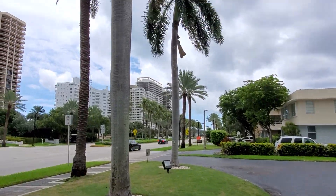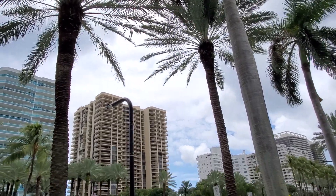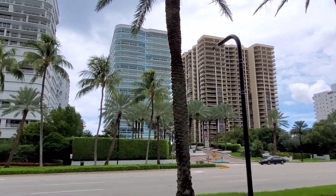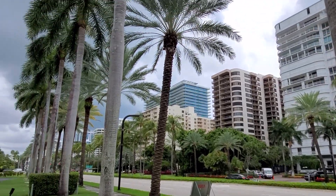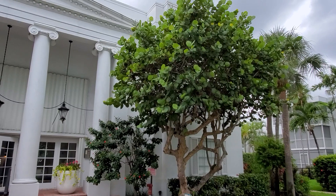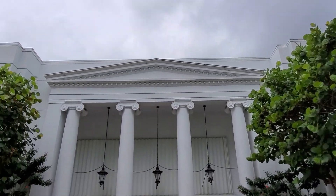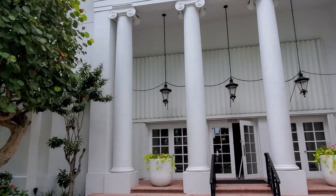I'm showing today this very nice city, the name of Bal Harbour. They have the very famous Bal Harbour shopping center, some of the most luxurious city and shopping center in South Florida. They have a building at the address 10550 Collins Avenue. Let's take a look inside.